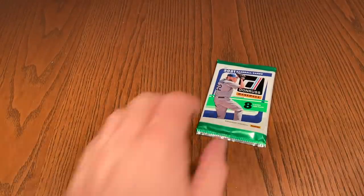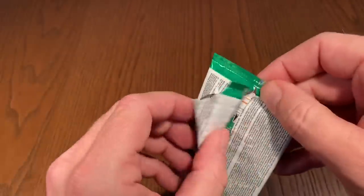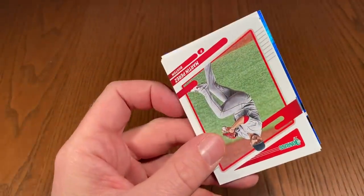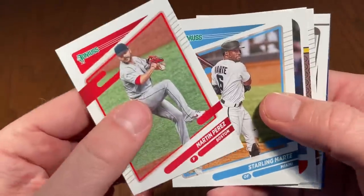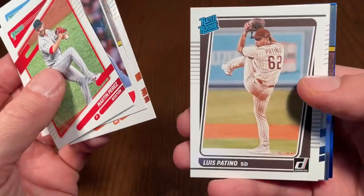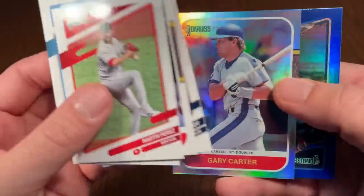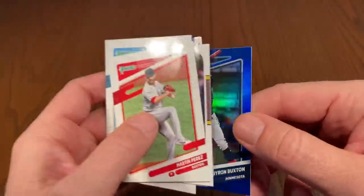And now here it is, the final pack of the video. I hope you guys have a nice rest of your Friday and a great weekend. If you haven't hit that thumbs up button yet, please do so as we finish things up — Martin Perez, Starling Marte, Bo Jackson, Renato Nunez for the second time, Luis Patino, Ray rookie, Keston Hiura, a Gary Carter out of 371, and the final card of the video is Byron Buxton.